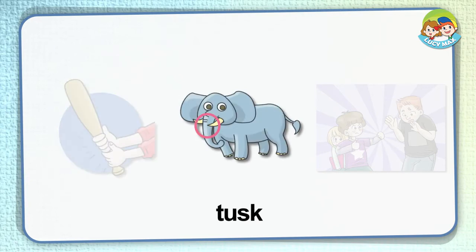Hump. Look at the arrow. It points to the hump of a camel. A camel has a hump or two on its back.